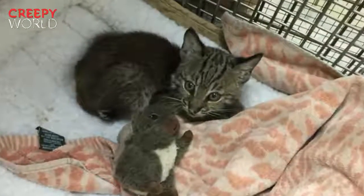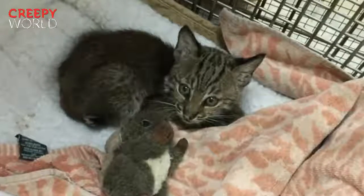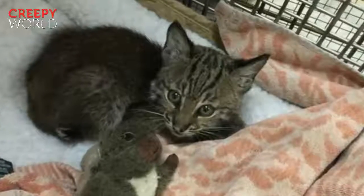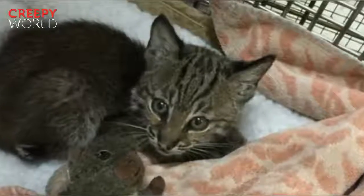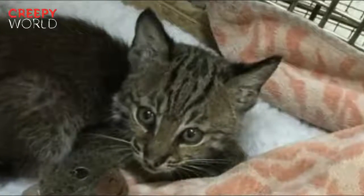A car slammed on the brakes in the middle of the highway — a kitten was crouched on the road, and if she didn't move she was going to get hit. The driver parked on the shoulder and ran into traffic to scoop up the kitten. At first glance the animal looked like a normal house cat, then the driver studied the kitten's wide hazel eyes and short stumpy tail and realized this was no ordinary kitten.